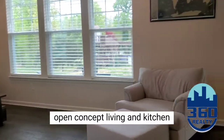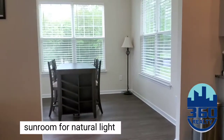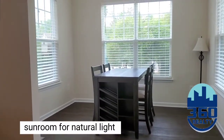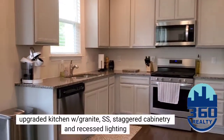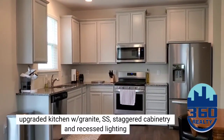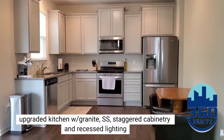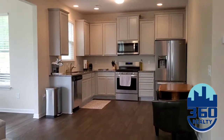They didn't stop there — they did the sunroom addition. Then you have the open concept into your kitchen which features staggered gray cabinets with granite countertops and a stainless steel appliance package. This is a large kitchen and living room combo.